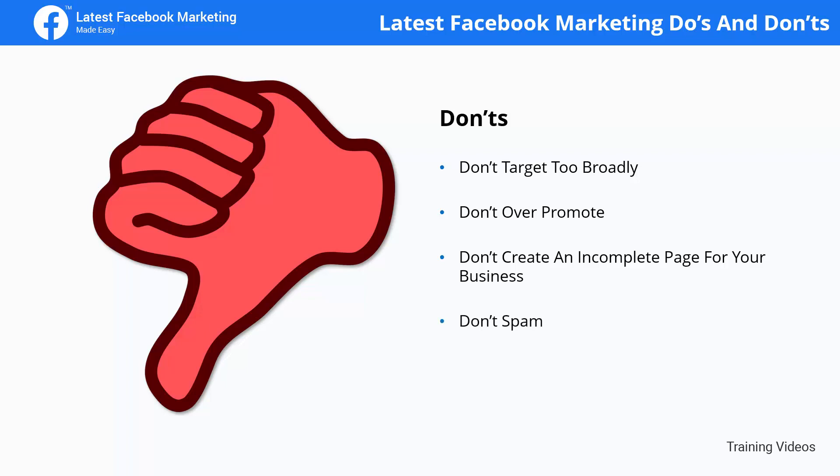Don't spam. Don't use Facebook pages or brand identity to go around sharing links on public groups, pages, and messenger inboxes.